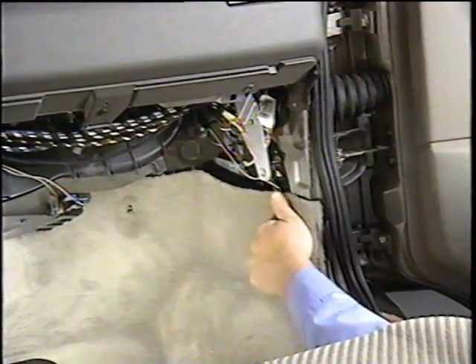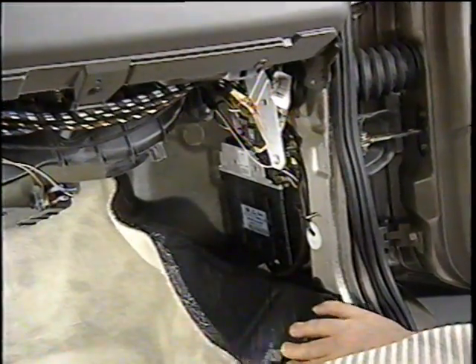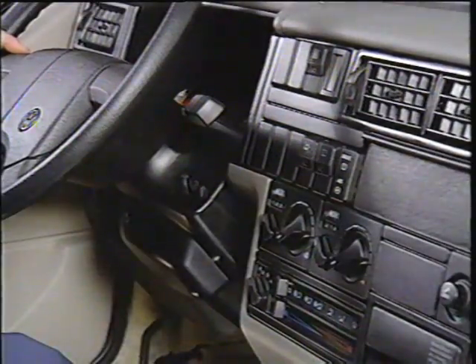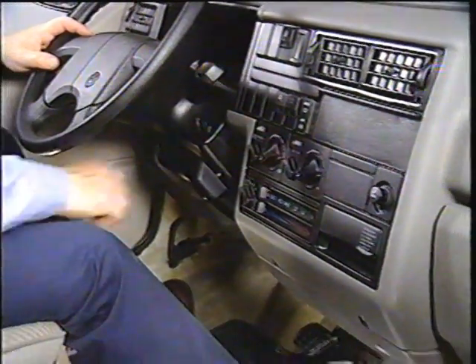The 098 four-speed automatic transmission is available as an option for the Volkswagen Eurovan. The control module for the automatic transmission is located behind the kick panel on the right A pillar. Eurovans with the four-speed automatic come equipped with a shift lock three system.